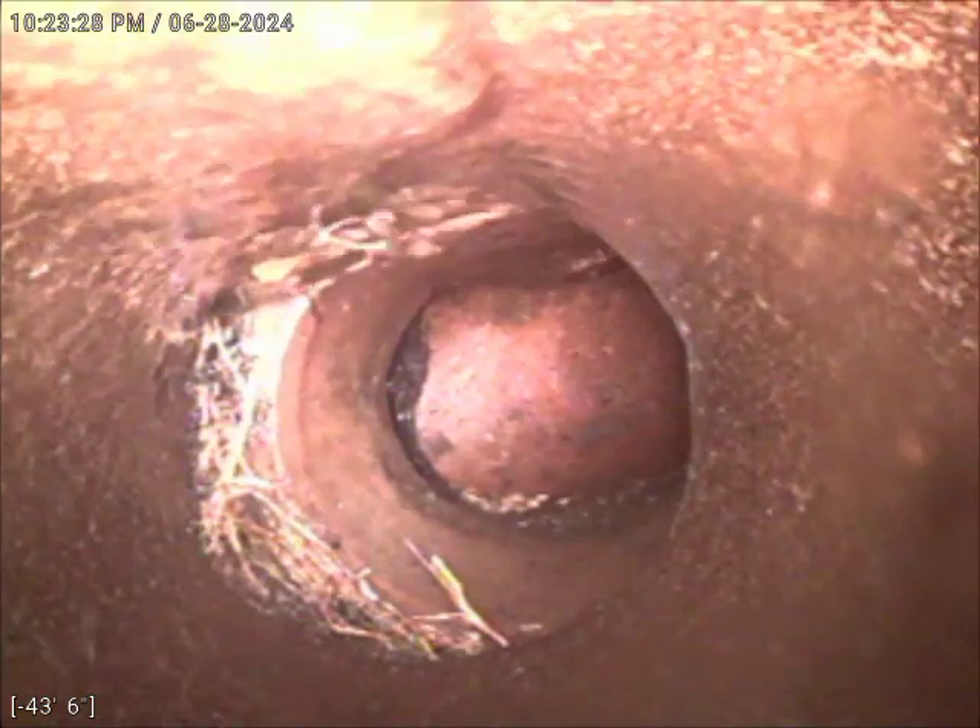And then we turn here. There was a larger root intrusion here — it looks like part of the pipe is broken there just on the bottom left side of the screen. And here it looks like we transition to a section of four-inch cast iron inside the home.